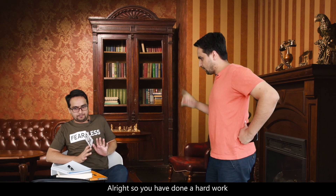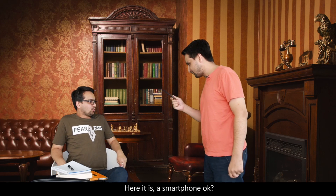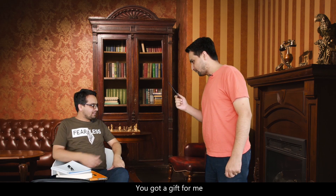Please, don't kill me. All right, so you have done hard work. I have a small gift for you. Here it goes — a smartphone. Wow, you got a gift for me. Nice. Thank you so much.